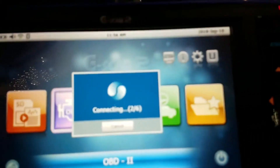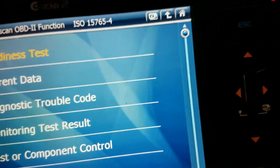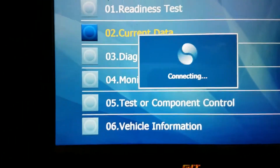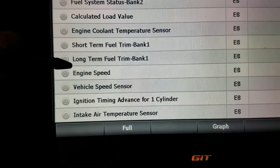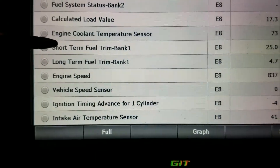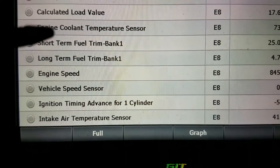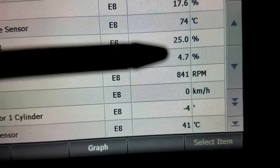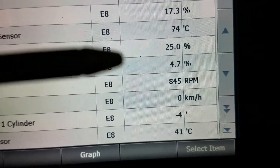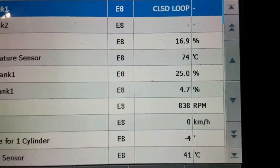A lot of people are unfamiliar with this on European vehicles like Volkswagen — it can be hard to get a standard fuel trim value you're used to seeing, like positive 10%, negative 10%, or zero. By going into the generic OBD2 function, we can pull up fuel trim. Sure enough, we have a short-term fuel trim and a long-term fuel trim visible. A good number is close to zero, give or take a couple percent. Here the short-term is adding 25% fuel and long-term is 4.7%, which confirms a significant lean condition.